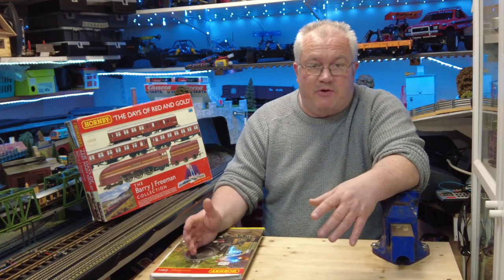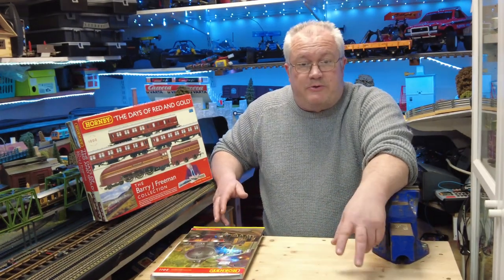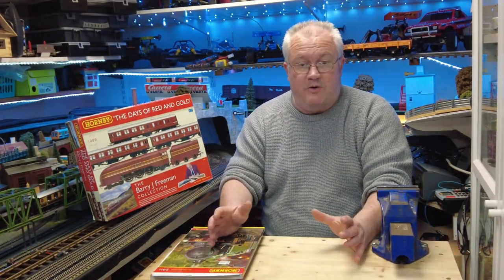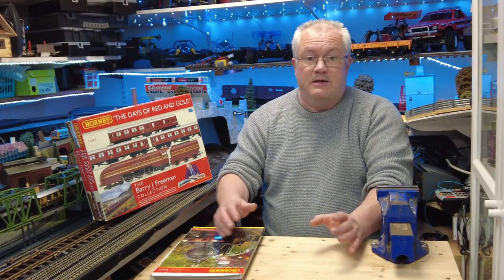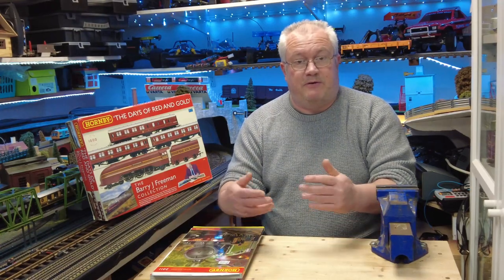As always, I'm going to take this over to the bench. There are two third-class coaches and a third-class brake coach, all with the gold livery on them — so it looks like a really nice set. Let's unbox it and have a look at what's in there.